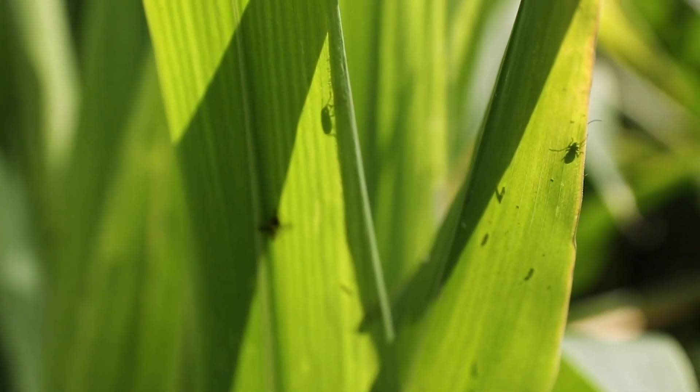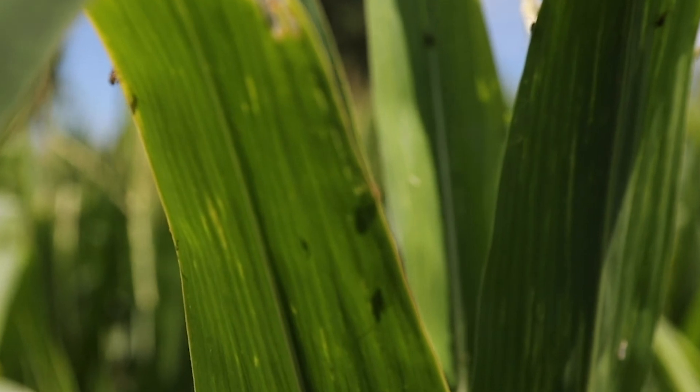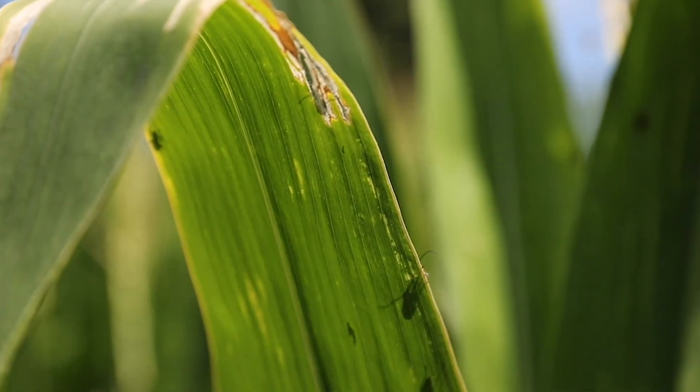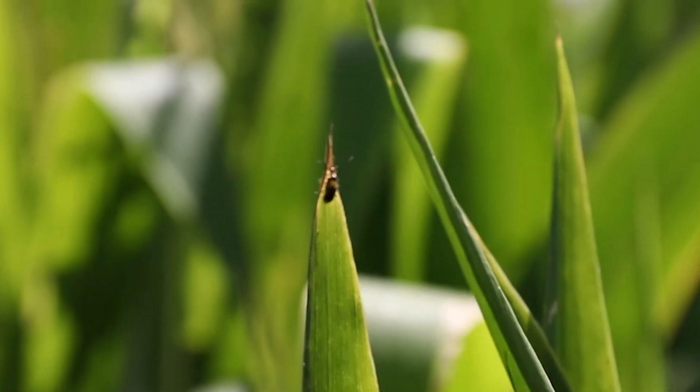We've also seen quite a few of the adult form of corn rootworm flying around. Most of them appear to be western corn rootworm, and they feed on the silks and cause damage that way too. So not only do the larvae feed on the roots, but the adults can also cause damage by feeding on the silks as well, and I've been seeing more out here than I've ever seen before.